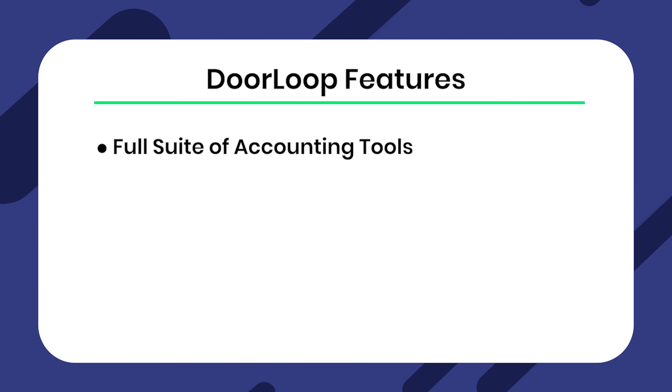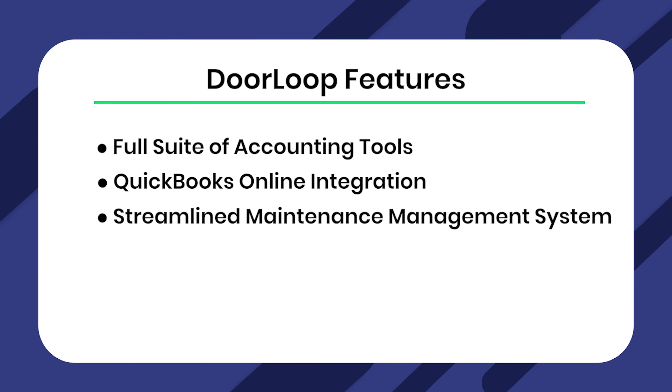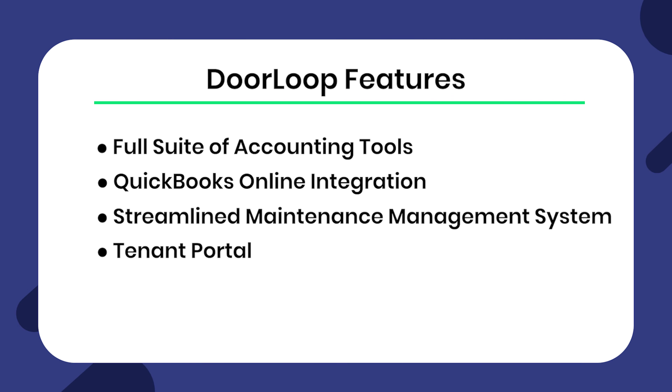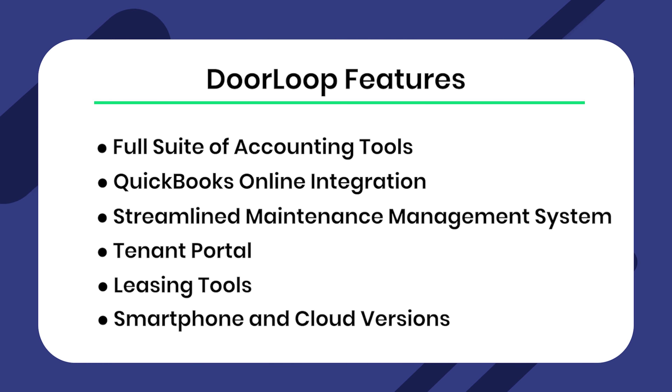Doorloop features a full suite of accounting tools, including everything from bank reconciliations and automatic rent payments, simple and easy QuickBooks Online integration, a streamlined maintenance management system where you can create work orders, communicate with tenants, assign vendors, and pay them all from one dashboard. There's also a tenant portal where tenants can pay rent and handle other responsibilities, and you can communicate with them directly from within the app. Leasing tools make the entire leasing process from beginning to end run smoother than ever, plus convenient smartphone and cloud versions so you can access your property info wherever you are, and a lot more.